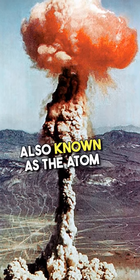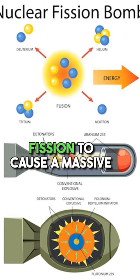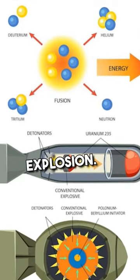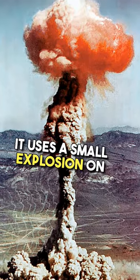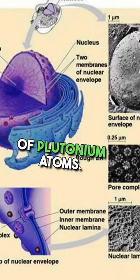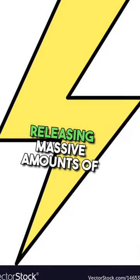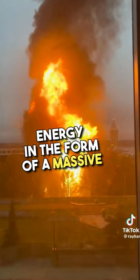The nuclear bomb, also known as the atom bomb or fission bomb, is a device that uses nuclear fission to cause a massive explosion. It uses a small explosion on a sphere of plutonium-239, splitting the nucleus of plutonium atoms. This results in a chain reaction, releasing massive amounts of energy in the form of a massive explosion.